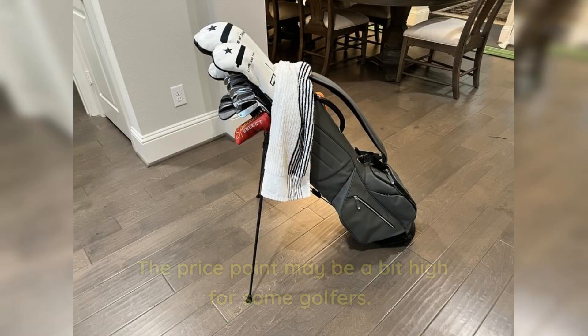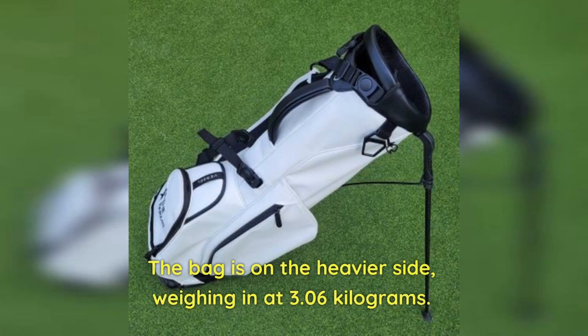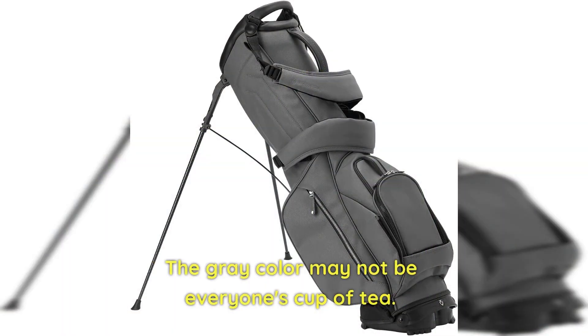Cons: The price point may be a bit high for some golfers. The bag is on the heavier side, weighing in at 3.06 kilograms. The gray color may not be everyone's cup of tea.